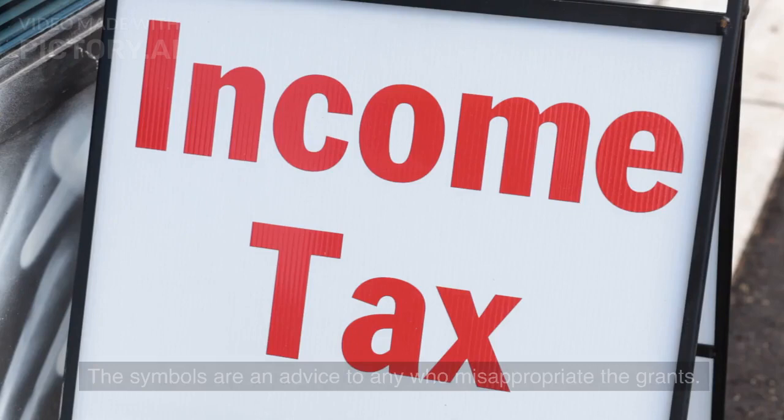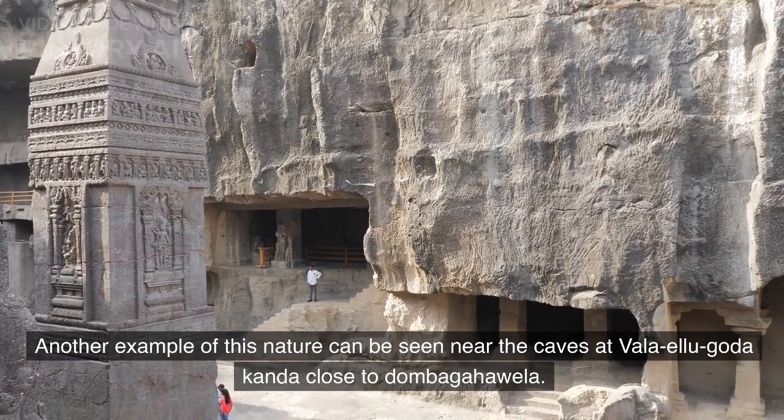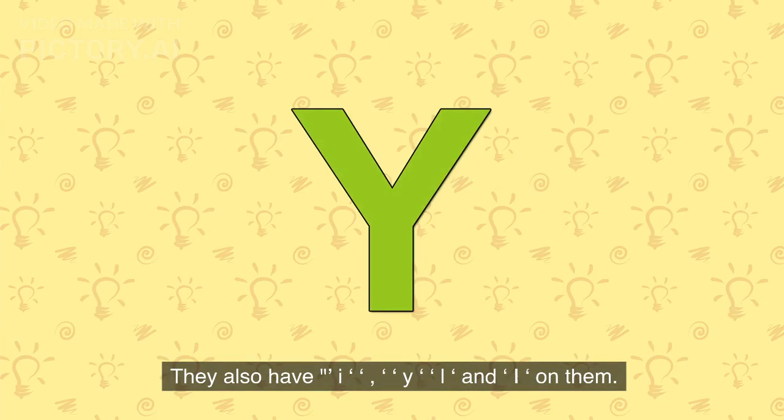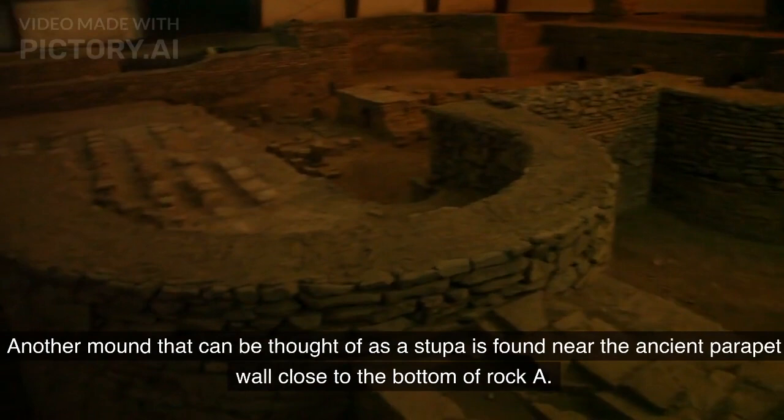The symbols are an advice to any who misappropriate the grants. Another example of this nature can be seen near the caves at Bala Ela Gota Kanda close to Dambagahuala. They also have I, Y, L, and I on them. Another mound that can be thought of as a stupa is found near the ancient parapet wall close to the bottom of Rock A.